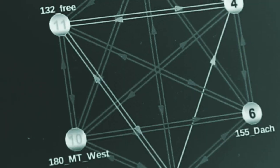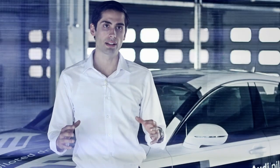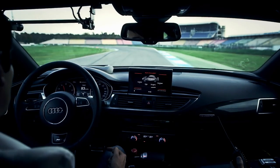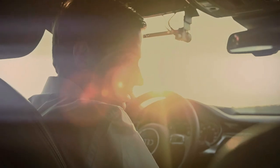Today we're testing how our data transmission systems to the car are working and how good the car can actually handle the whole process. The car needs to know what it has to do — it needs to start, run the lap, and stop afterwards. The vehicle has to learn this. This is one of our main goals today.